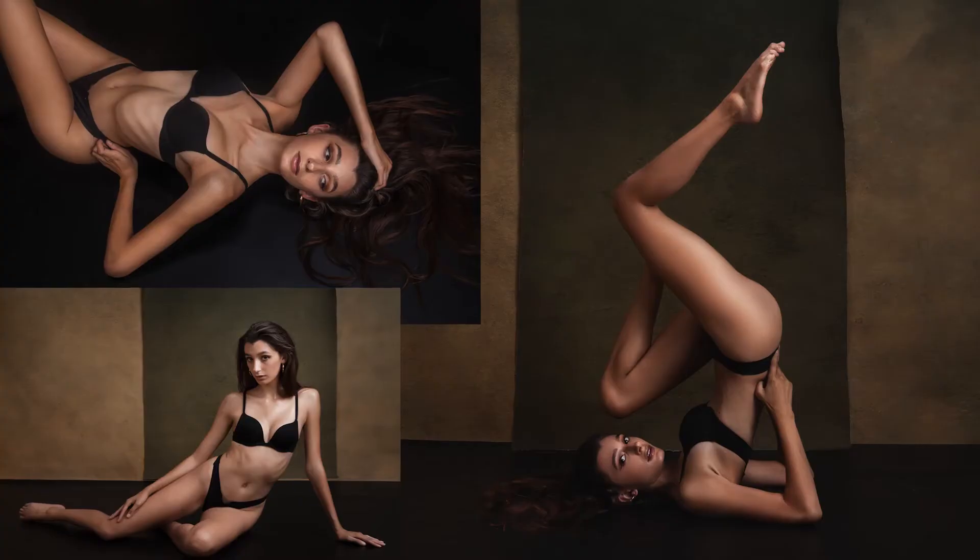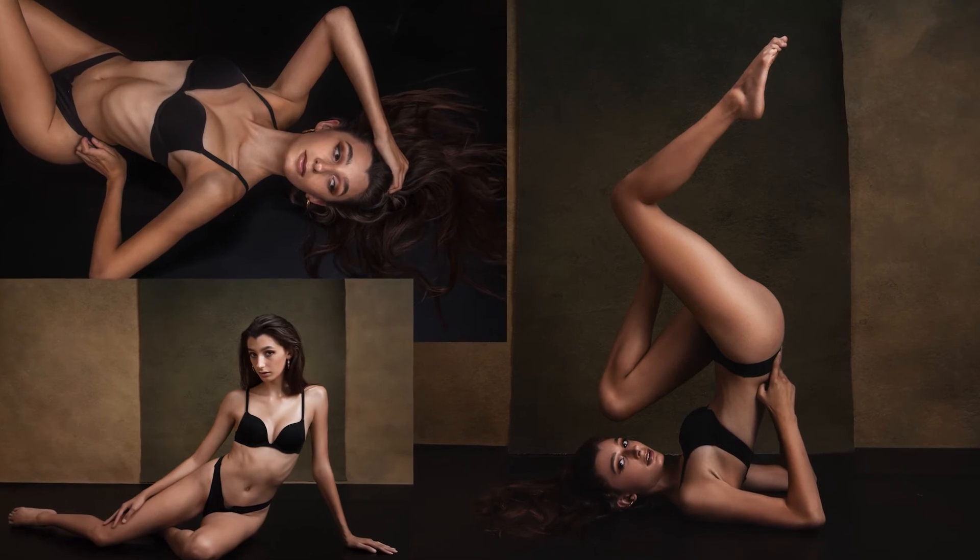These portraits are so beautiful and so elegant, and at the same time they're very simple. You can easily create a look with just a black leotard, black lingerie, or a black bikini. It'll look really elegant and beautiful.